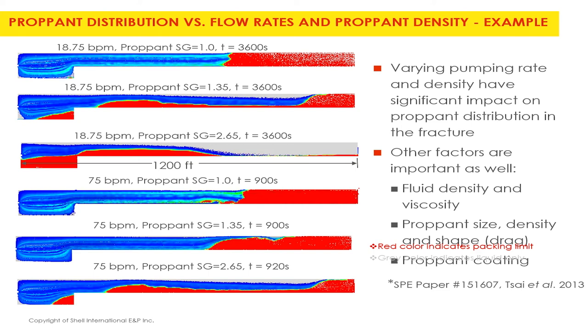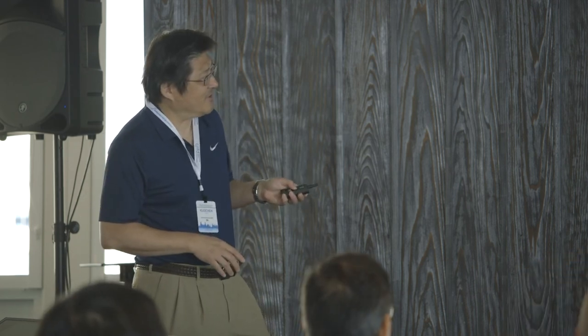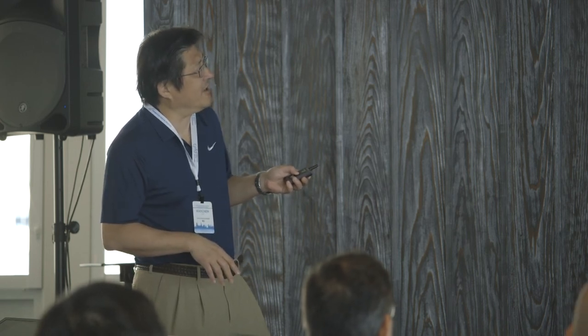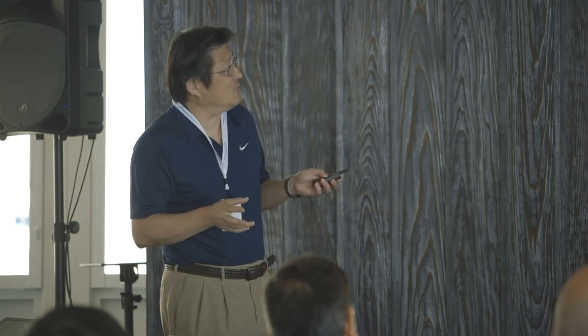This next simulation is a very large fracture — 1,200 feet long and only about a quarter inch wide. Doing this in a conventional Eulerian granular CFD model is almost impossible; it would take years and you wouldn't even get a convergent solution. With Barracuda, in one to two weeks you can get results. We show different pumping rates — 18.75 and 70-75 barrels per minute — with different types of sand at 1.35 and 2.65 specific gravity, including specially designed particles with gel coatings or unusual shapes.